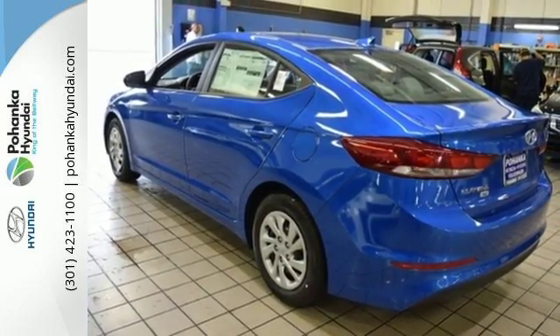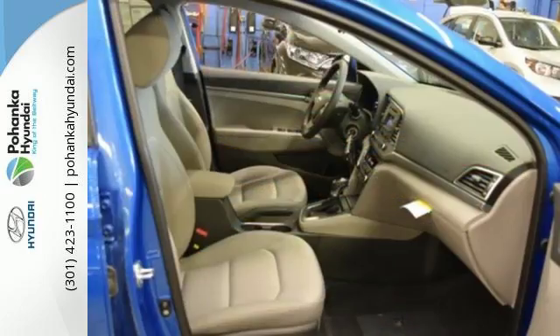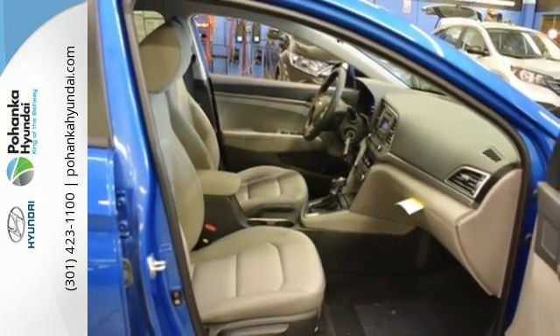Armed by safety features including brake assist, stability and traction control and vehicle stability assist, and primed with the flexibility of a 60-40 split fold-down rear seat back.